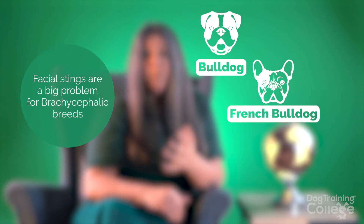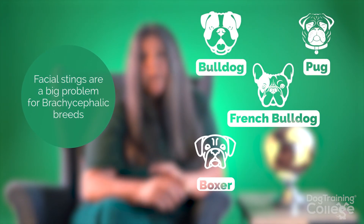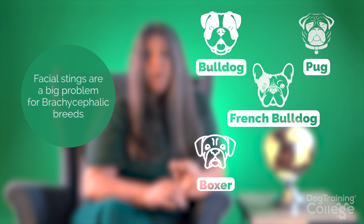If the bee or wasp sting was around the head, the face, or in the mouth, you've always got to be careful of anaphylaxis. You're more at risk of anaphylaxis if it's around the face and in the mouth. If a dog's face swells, it's an emergency — and it's especially a problem for the brachycephalic breeds, meaning anything with a flat face: bulldogs, boxers, Frenchies, pugs. Their airways are much narrower than a normal dog's, so their airways can close really quickly.